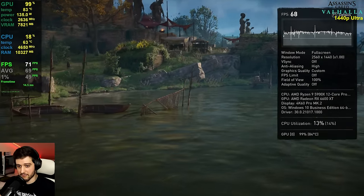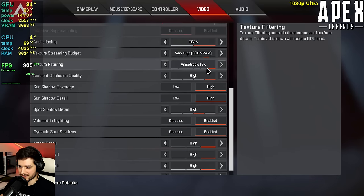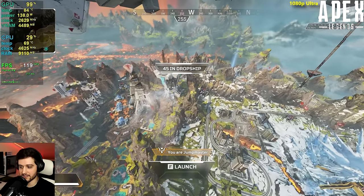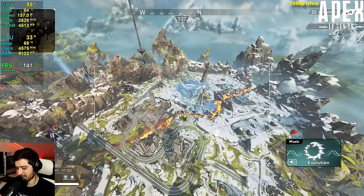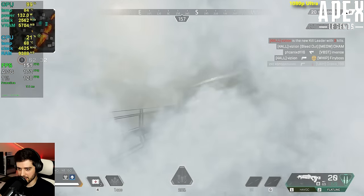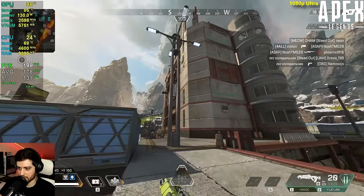Now it's Apex Legends at 1080p, highest settings aside from the ambient occlusion setting which introduces stuttering. Looking at the entire map — one of the most intensive things you can do in Apex — it's still getting 100+ FPS. This is definitely going to be a high-refresh-rate competitive experience. Even inside a smoke grenade the FPS stays really high — that's impressive.